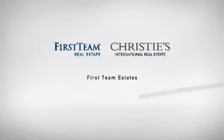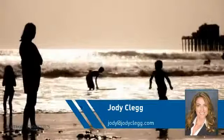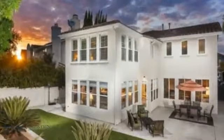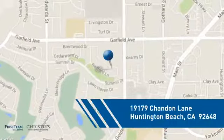At First Team Real Estate, you'll find a wide selection of listings. This video is brought to you by your real estate agent, Jody. This detached home is a great choice for families who want the privacy of their very own lot, and it's located in the Huntington Beach area.